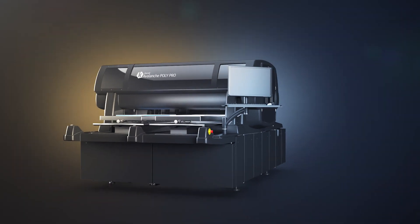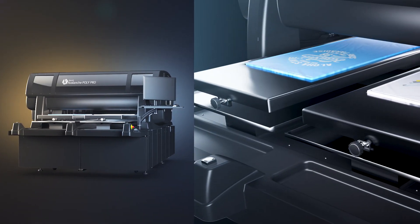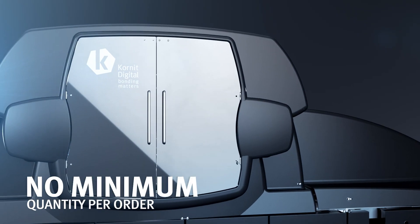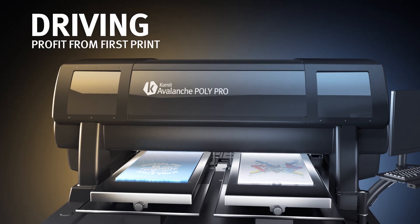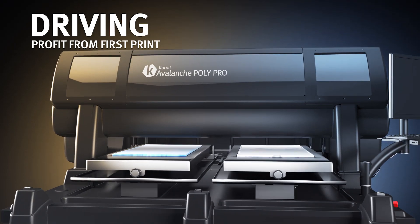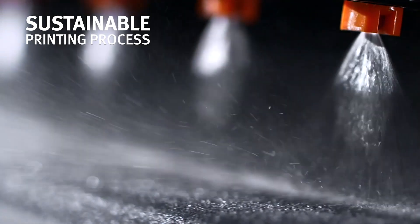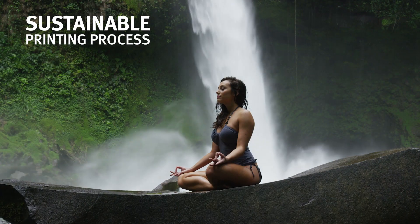The NeoPoly technology comes to life with a Cornete Polypro printer, paired with the Olympia ink set — eliminating minimum quantity per order and driving profit from the very first print. Utilizing sustainable printing and water-based ink, NeoPoly technology also preserves the environment.